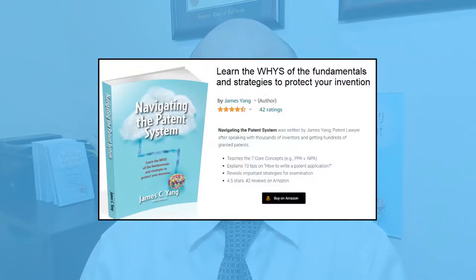My name is James Yang. I'm a patent attorney and an engineer. I've helped hundreds of clients as their patent attorney for over 17 years, secured more than 400 granted patents and hundreds of registered trademarks. I also wrote Navigating the Patent System, one of the best sellers on Amazon.